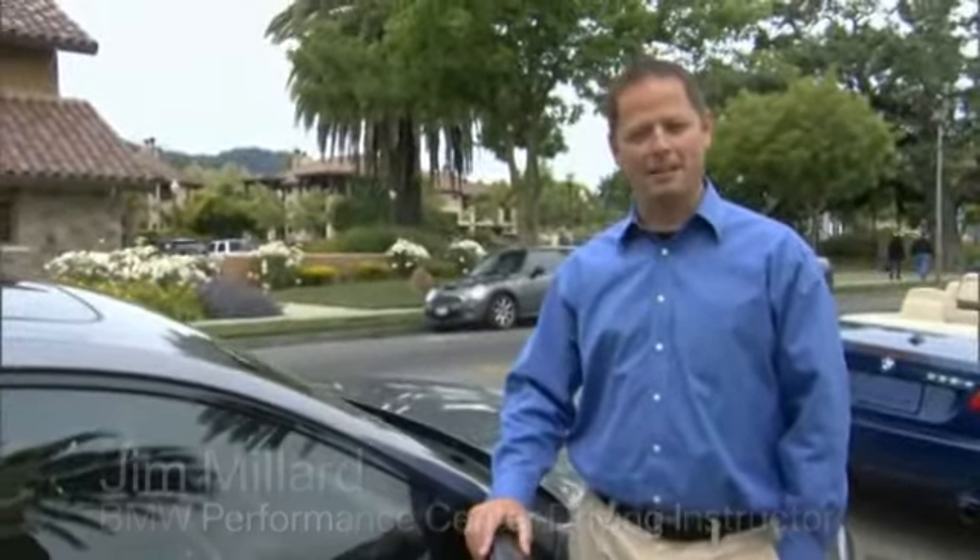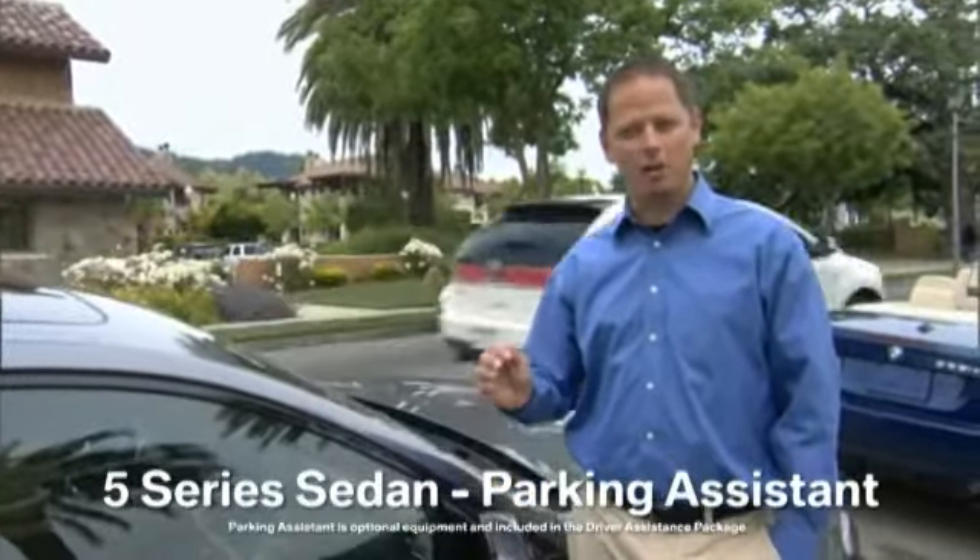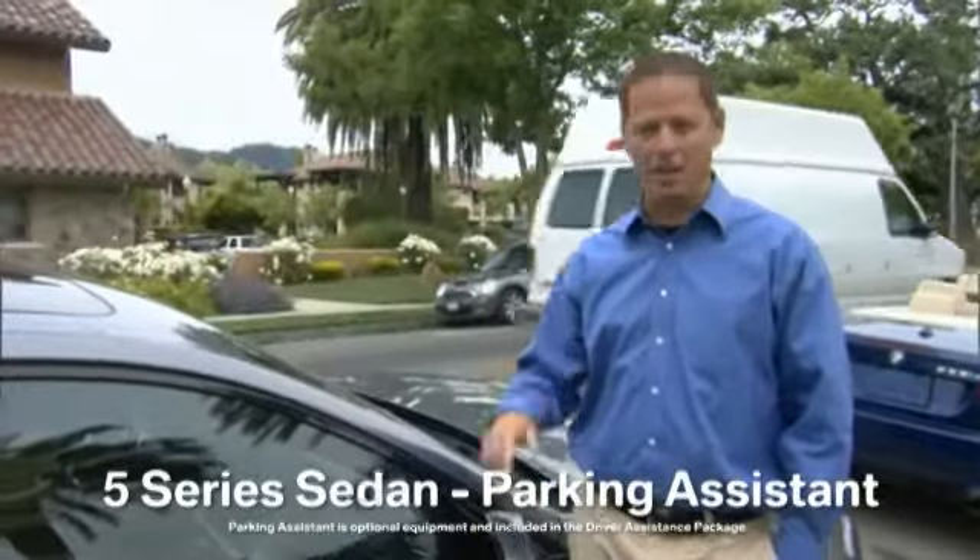Have you ever wondered what it would be like to have a car that could park itself? Well now you can. BMW's Parking Assistant can do just that. And not only can it park the car for you, it can also help you find the spot. Let me show you how.